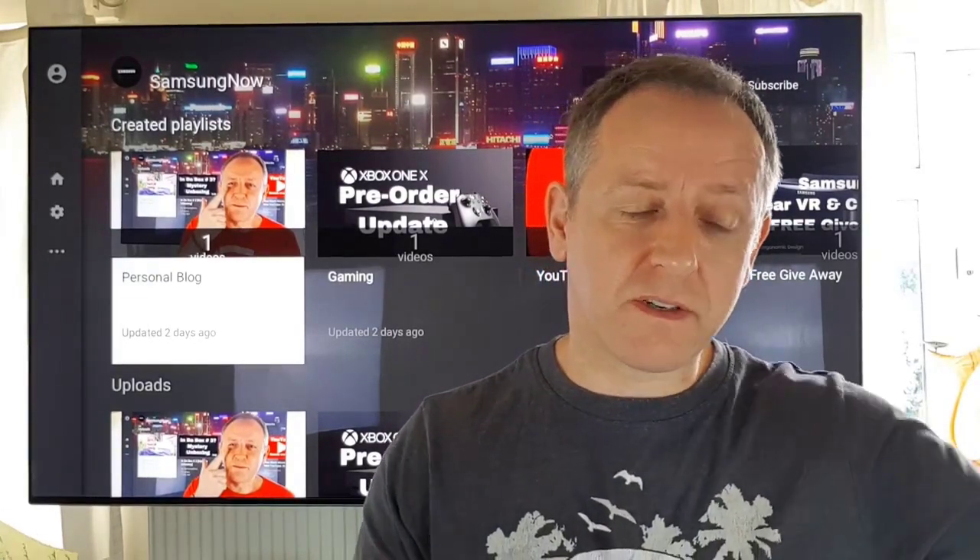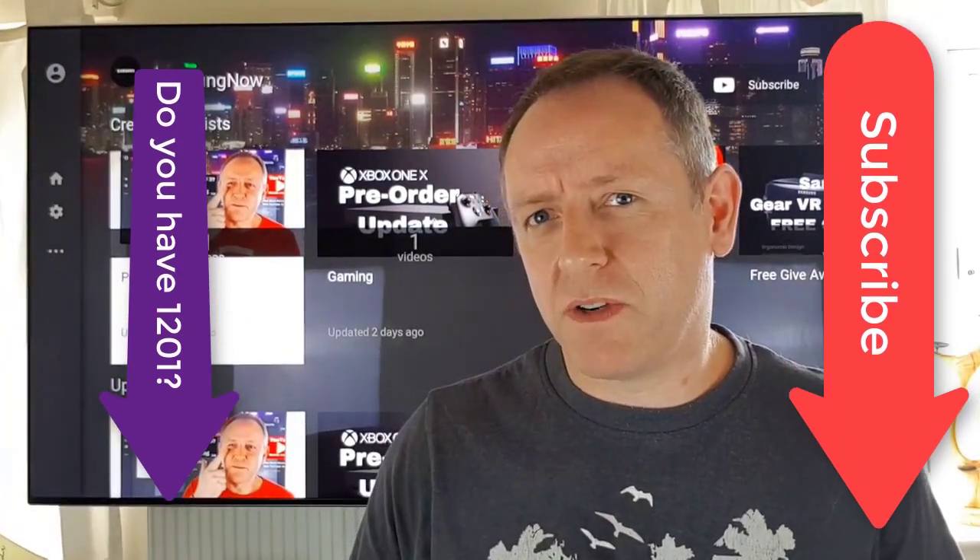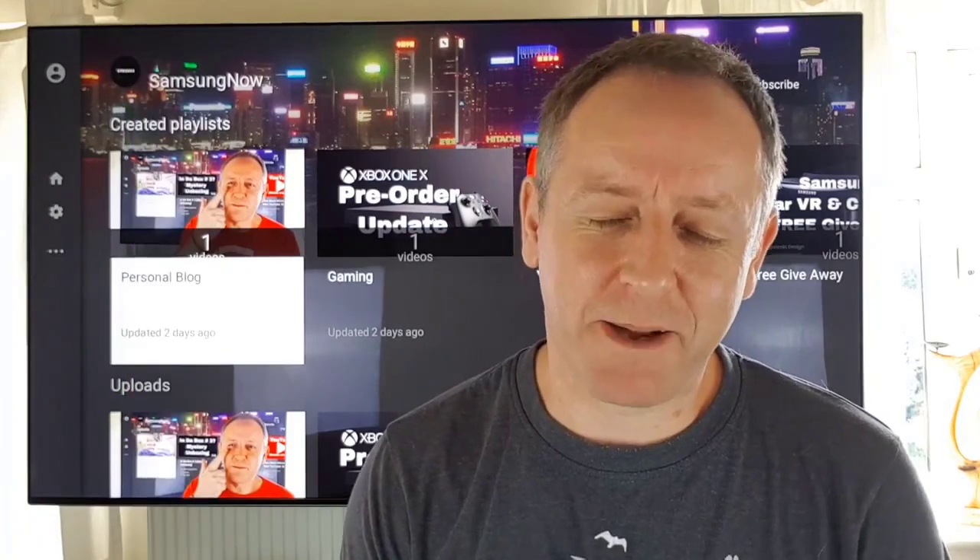Okay guys, thanks very much. Don't forget to subscribe, don't forget to comment, and I'll speak to you very soon. Have a great day, take care, bye bye.